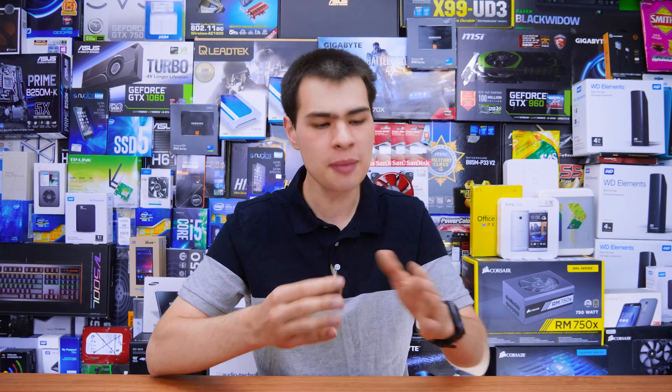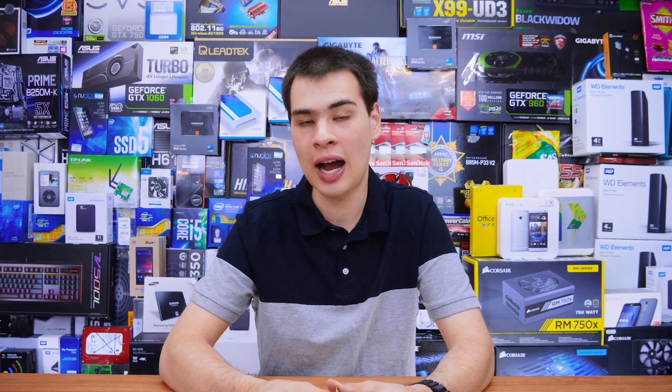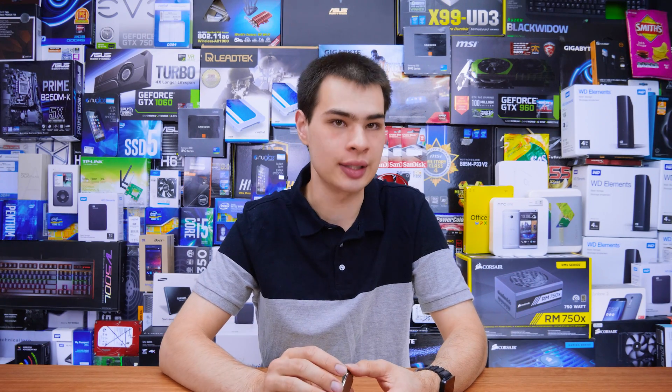For our testing today we're going to be using the exact same video card, because let's face it a five-year-old video card will be outclassed by even some of the mid-range cards today. So we're going to take the video card out of the equation and mainly look at the CPU itself. With that being said, let's take a closer look at the CPUs we have here today.